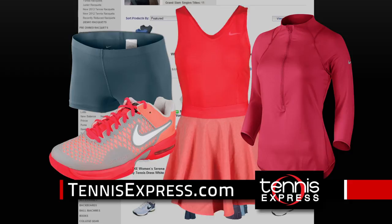Get bold style like Juan Martin Del Potro in the Advantage UV Crew and Gladiator Plaid Short. Shop all new Nike gear at TennisExpress.com.